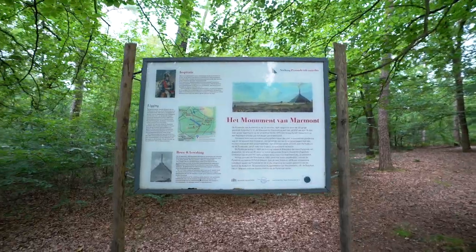Nicely tucked in the middle of the trees. One interesting thing is that everything is in Dutch — all the information. I get it, we're in the Netherlands, but if you want it to be a monument and attraction in today's day and age, you should add at least English or French. Still cool that they renovated it.